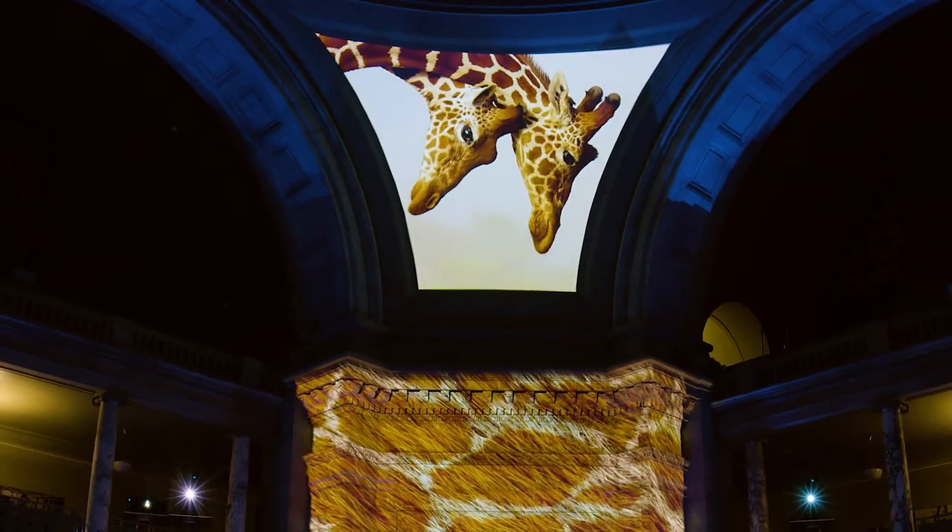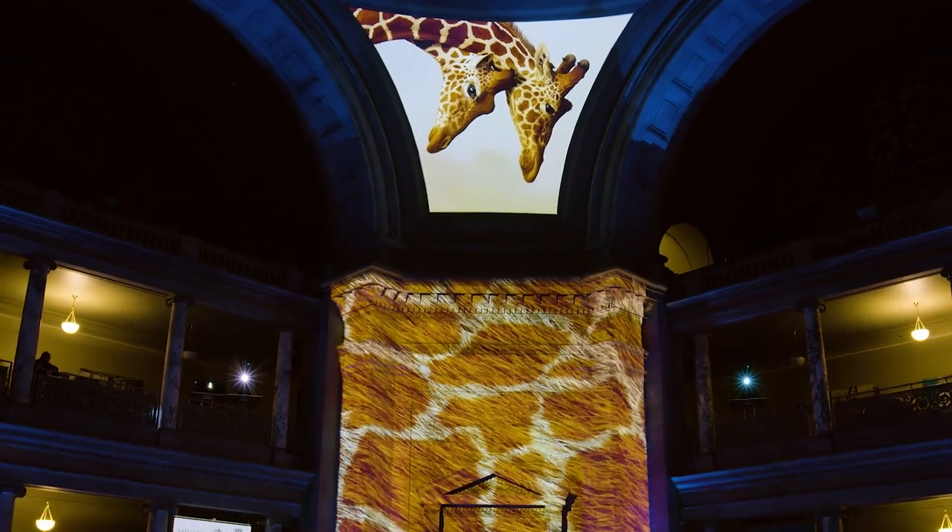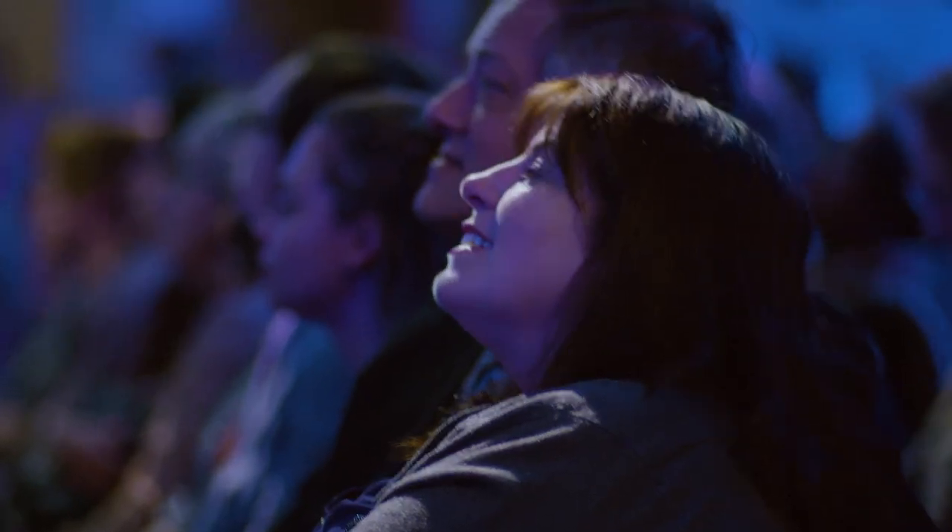My favorite was the giraffe — what I loved is that you had this kind of cornucopia where you'd see something and then something related to it was below and much larger. It was just incredible. I couldn't stop staring up.